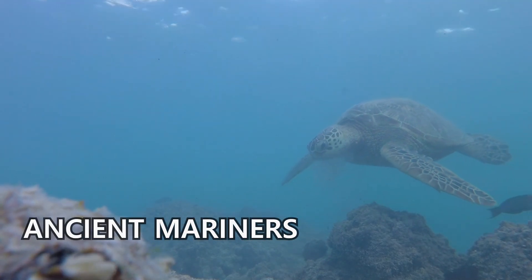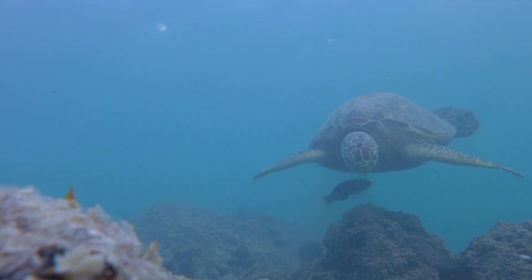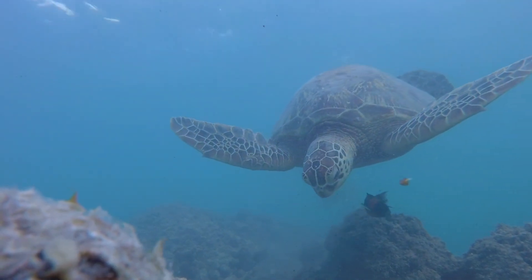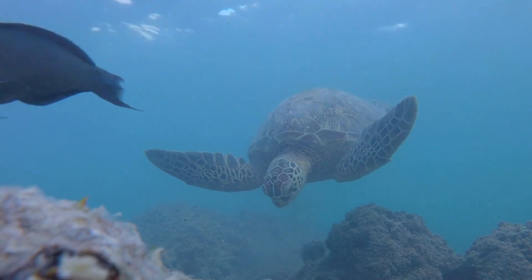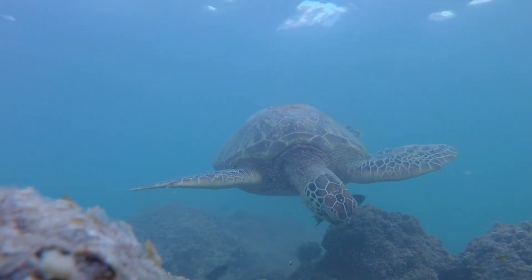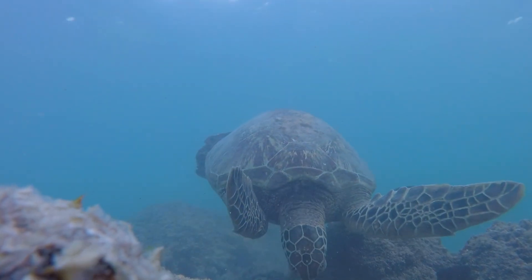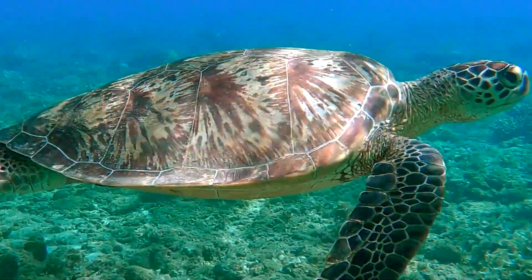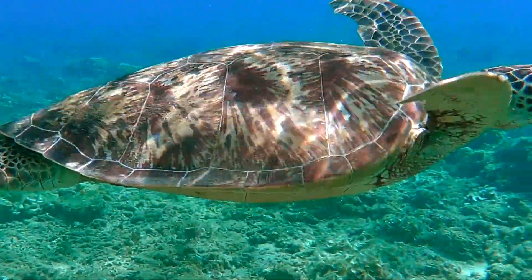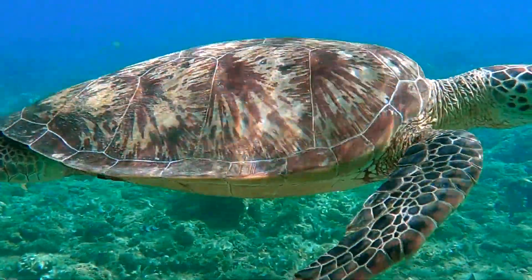Number one: they're ancient mariners. Sea turtles are actually living fossils. The oldest known sea turtle fossil is at least 120 million years old, even predating the dinosaurs by millions of years. They witnessed incredible change on our planet and continue to thrive in the oceans even today.